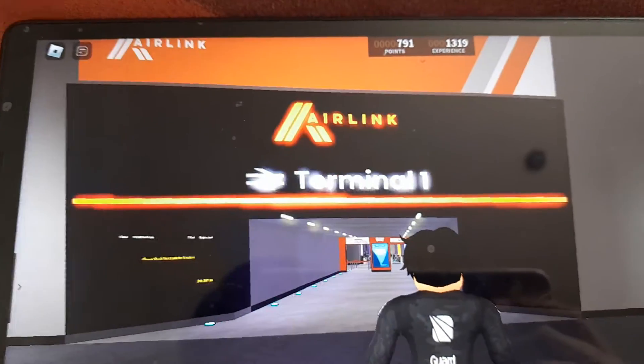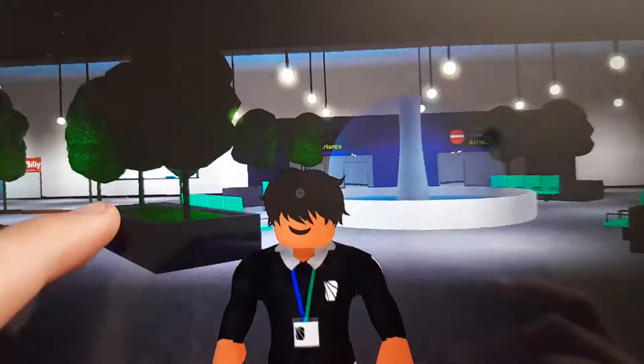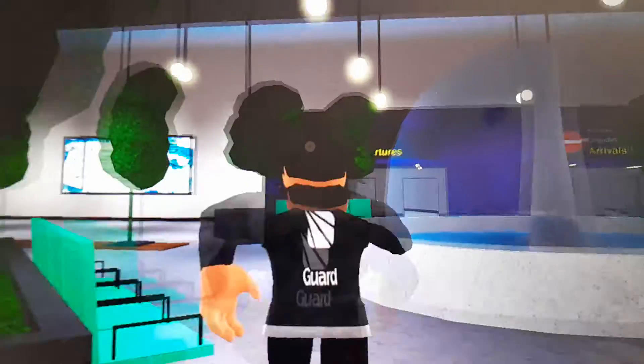Hi guys, welcome back to another video on the channel. Today, in this video, we're going to be touring Airport Terminal 1.